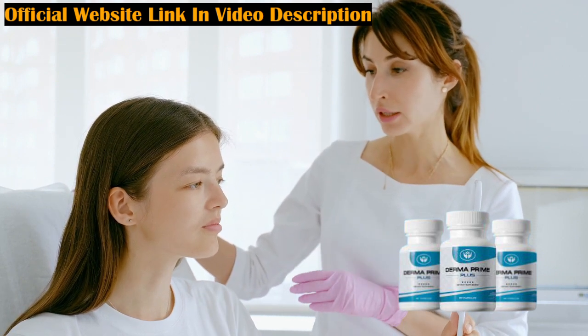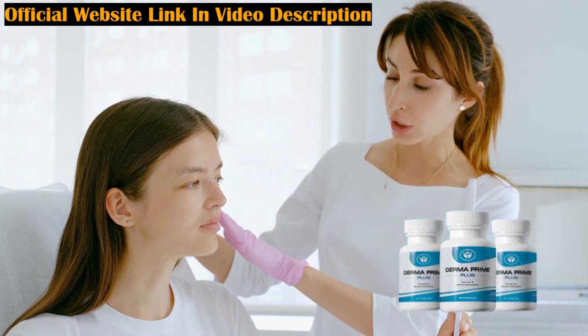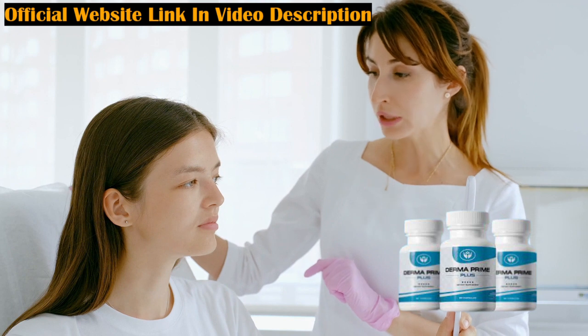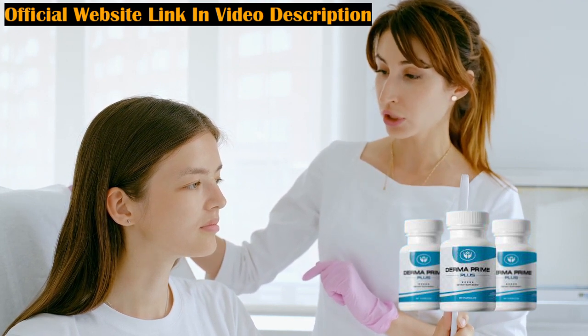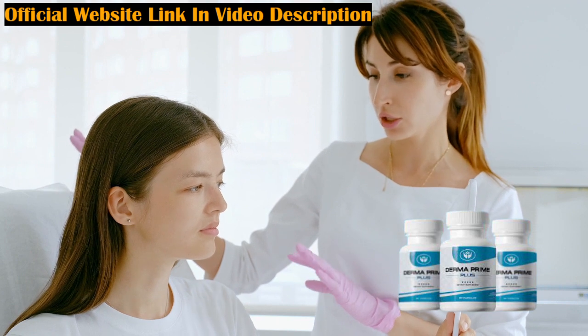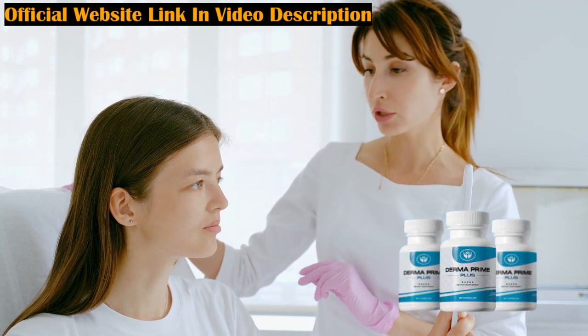If you cannot have a healthy and beautiful skin — if you have skin with blemishes, rough or wrinkled skin — Derma Prime Plus is the ideal supplement for you. By taking one capsule a day you will have from the beginning an excellent result: a beautiful, smooth, shiny and healthy skin that everyone desires, looking much younger.